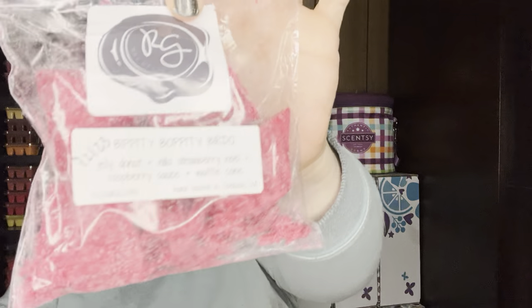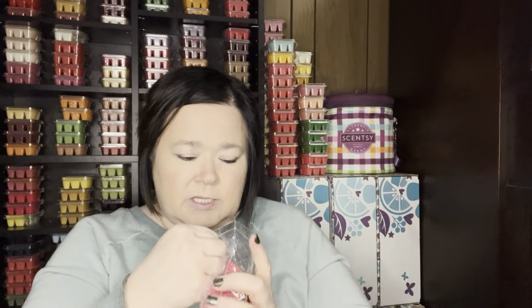And then Bippity Boppity Birdo, which is jelly donut, nilla, strawberry Noel, raspberry sauce, and waffle cone. That raspberry sauce was really nice — it's like a raspberry jelly donut, you get that jelly donut waffle cone.